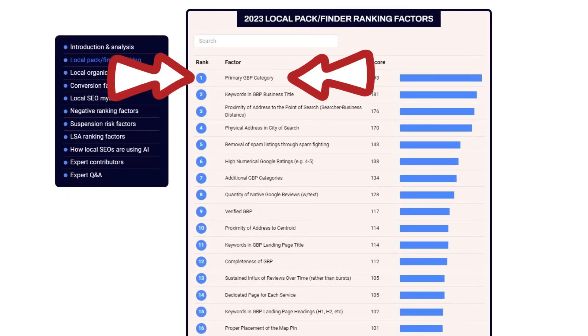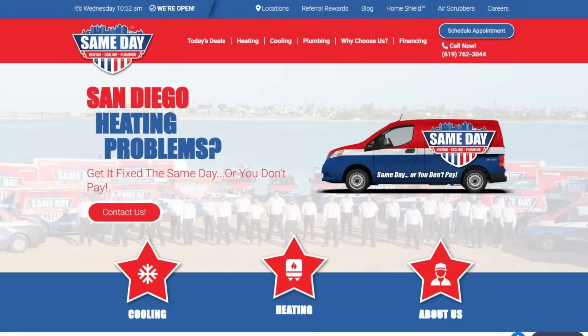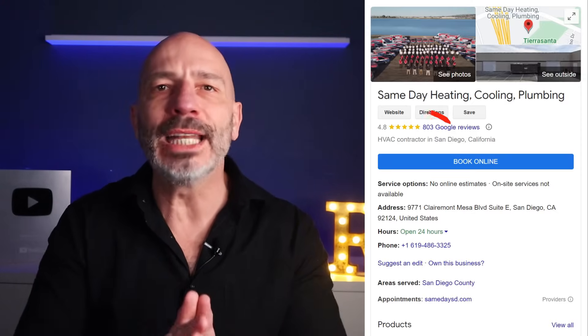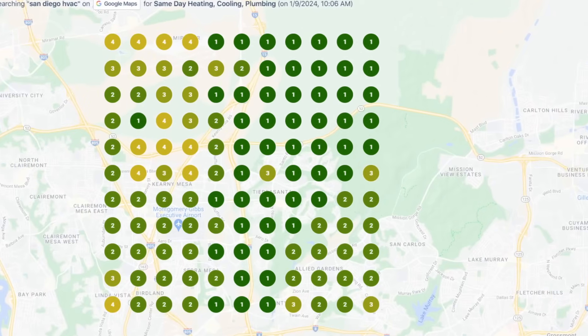Your business categories are super important for ranking on Google Maps. Your primary category is the number one ranking factor mentioned in the report. You might think choosing a primary category is a no-brainer, but it's not always that simple. Take this HVAC company in San Diego — they could choose HVAC contractor, heating contractor, air conditioning contractor, or even plumber as a primary category. They decided to go with HVAC contractor, and they almost always rank in the top three results within a three-mile radius for 'San Diego HVAC.'